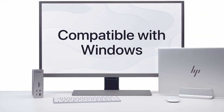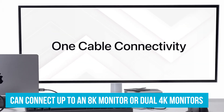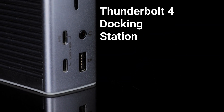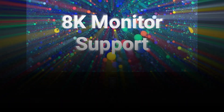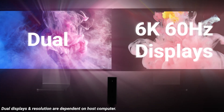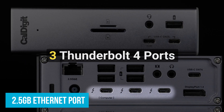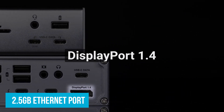When it comes to displays, Windows users can connect up to an 8K monitor or dual 4K monitors, while macOS users with M1 Pro, M1 Max, or Intel-based Macs can enjoy dual 6K displays — ideal for professionals who need extra screen real estate. For those needing reliable internet, the 2.5GB Ethernet port provides faster network connections compared to standard Ethernet, ensuring smooth online experiences whether you're working from home or gaming.